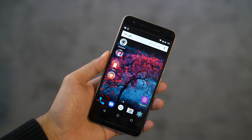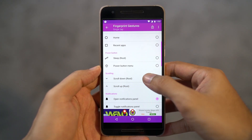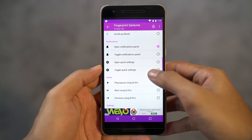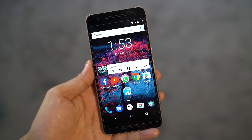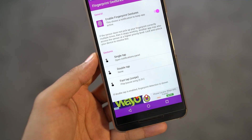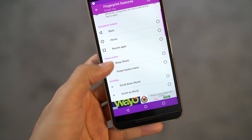Next up is Fingerprint Gesture. As the name implies, you can perform various actions with the fingerprint sensor, like accessing recent apps, the notification panel, media play/pause, and many more. Some actions may require root access. I use this app to control my media player or check my notifications. You can also set different profiles and restrict access to only registered fingerprints.